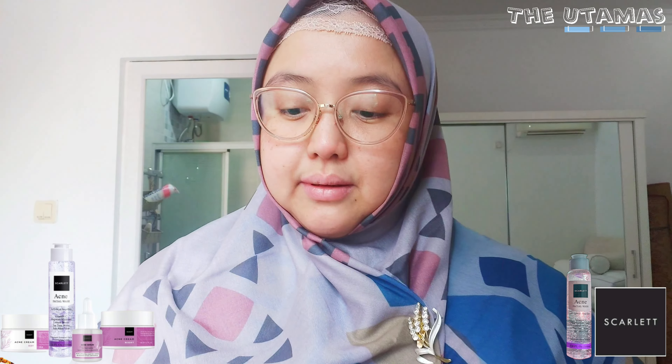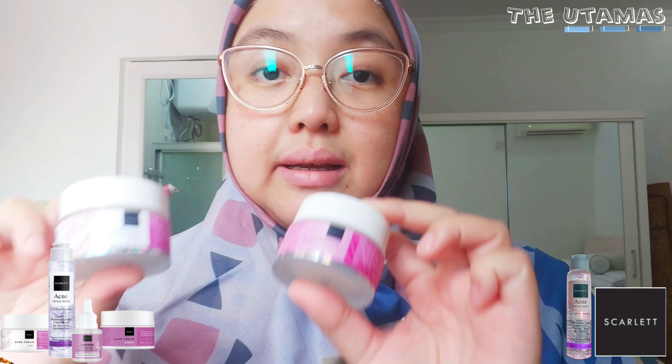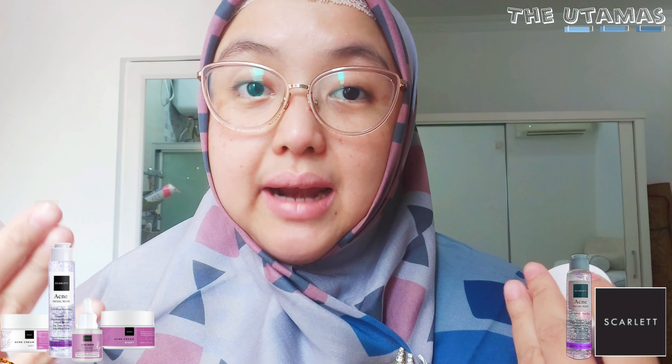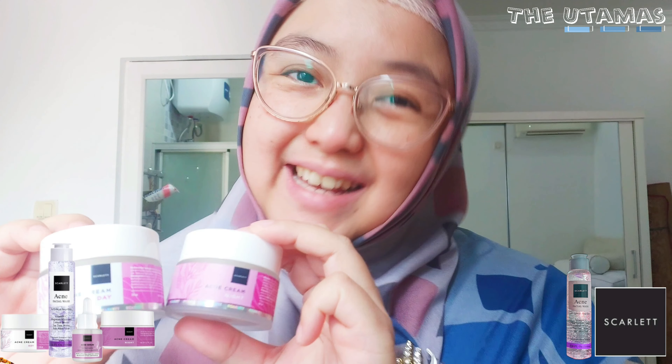Kalau pas lagi ada beneran jerawat yang jendol, aku ganti serum rutinku ke yang acne series, ditotol di daerah jerawatnya. Untuk krim di daerah T yang lebih berminyak saat PMS, aku switch dengan day cream atau night cream acne series khusus area T, area lainnya tetap pakai Brightling series. Intinya usaha supaya bisa melalui PMS dan menstruasi dengan lebih nyaman di kulit.